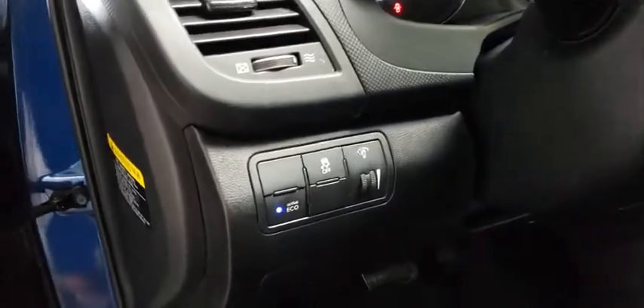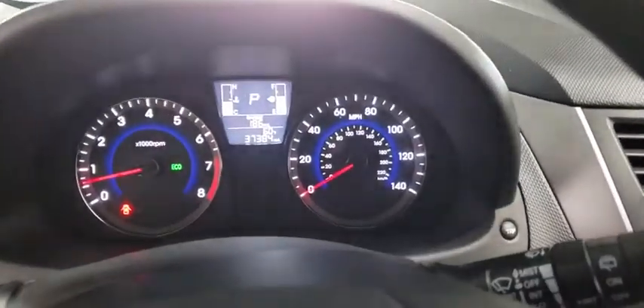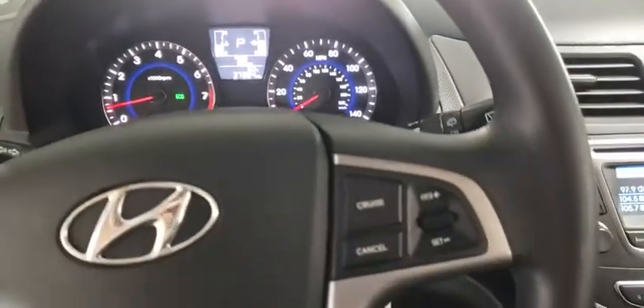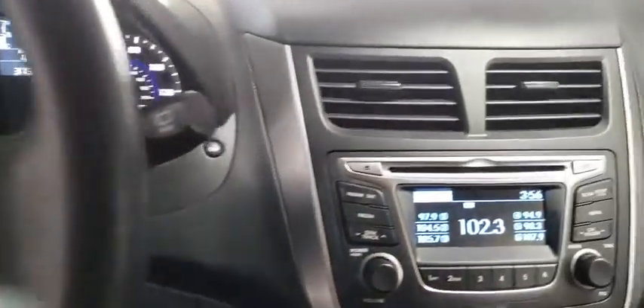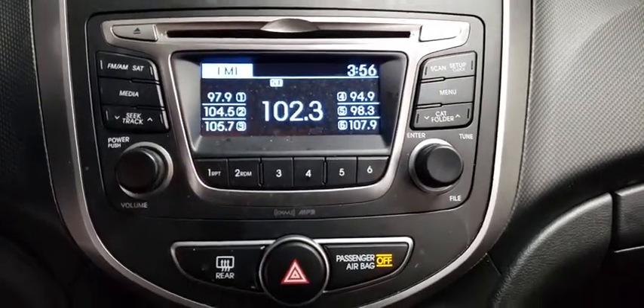AM-FM stereo radio, rear defrost, passenger airbag, bucket seats, power door locks, child safety locks, CD player, trip computer, power windows, MP3 player, intermittent wipers, cargo cover.